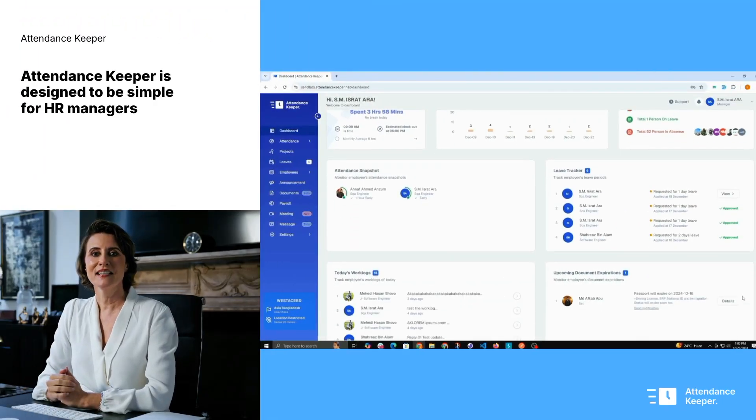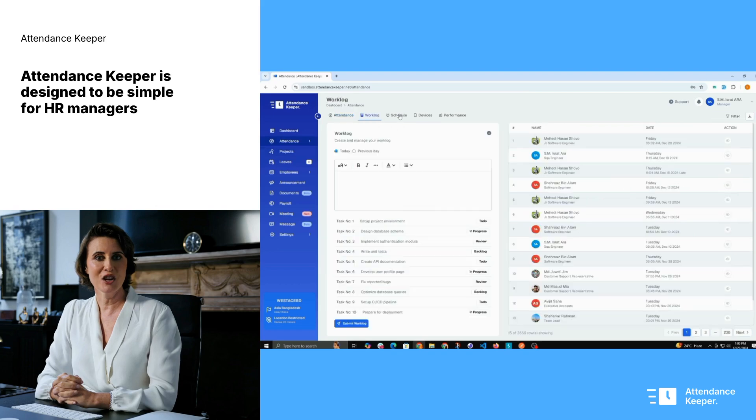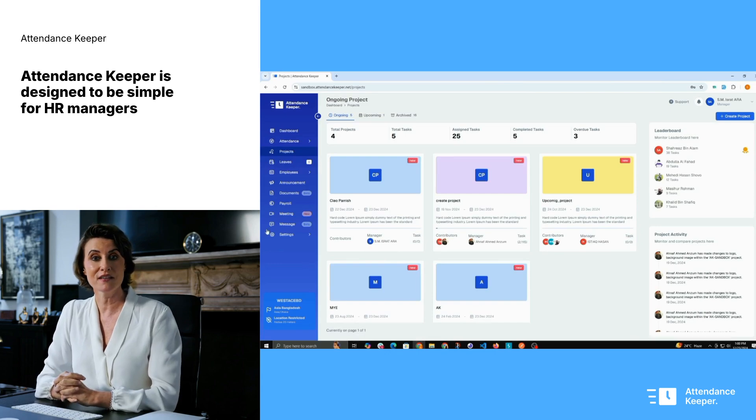Attendance Keeper is designed to be simple for HR managers and employees alike. Our cutting-edge encryption keeps sensitive data secure and fully compliant with GDPR and UKVI standards.